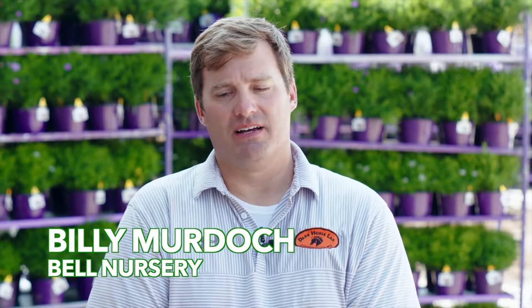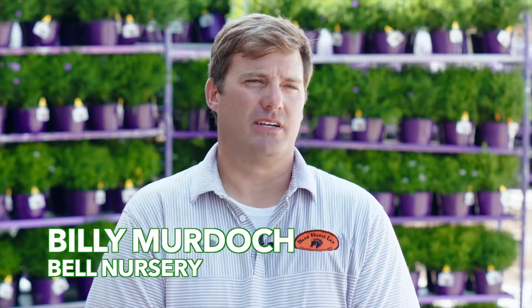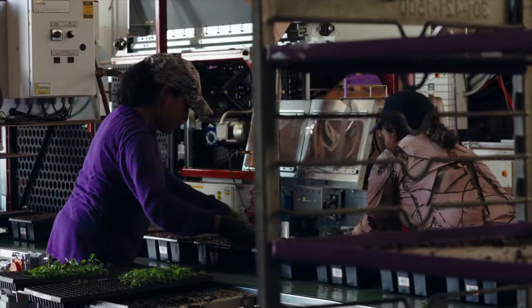My name is Billy Murdock. I'm General Manager of the Ministry. We ship wholesale products all over the East Coast, anywhere from Pennsylvania to the South Carolina border.